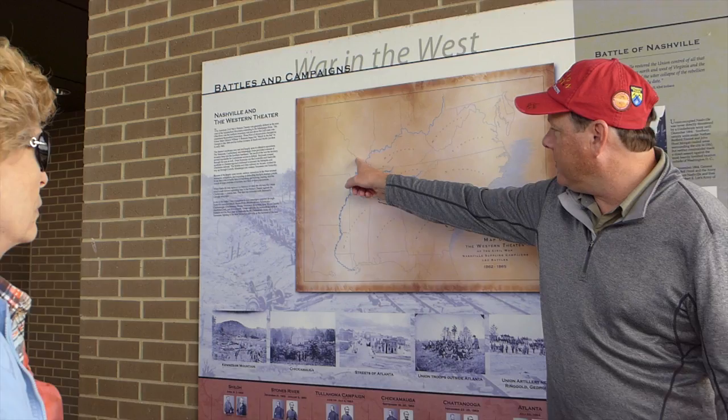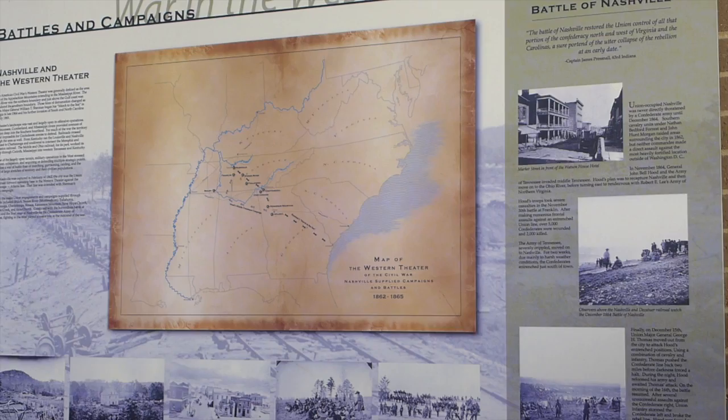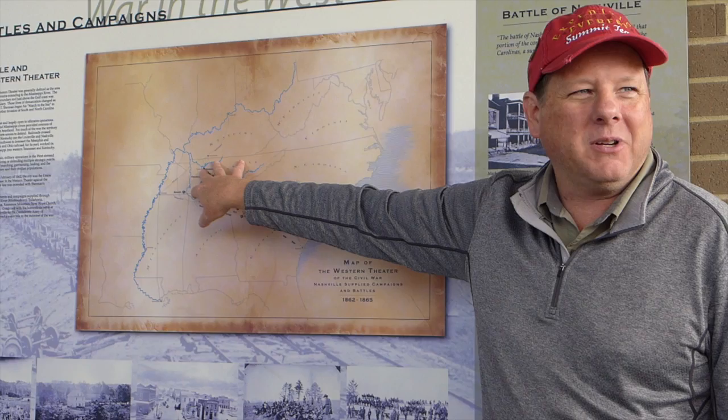When they take Fort Donelson on the river, it forces Johnston to move all the way back. When he moves back, he realizes there's no way he can defend this city against what would be about 25,000 federal soldiers and federal gunboats. Those gunboats begin moving down the Cumberland River, and the federal army begins moving toward Nashville down from Kentucky, led by Don Carlos Buell.